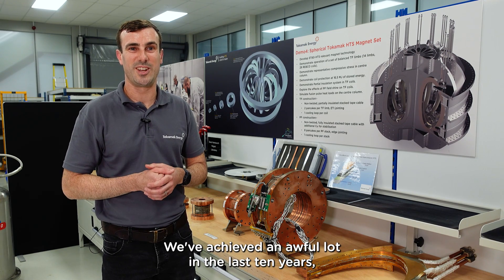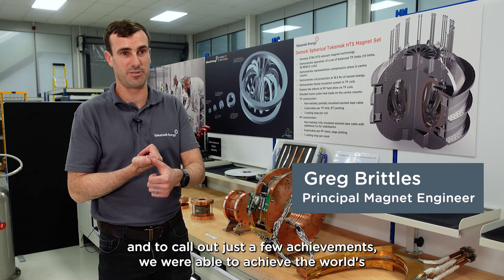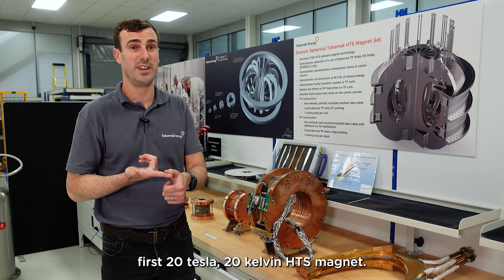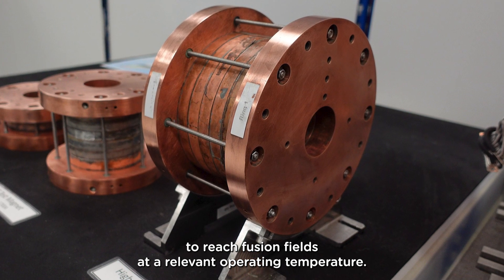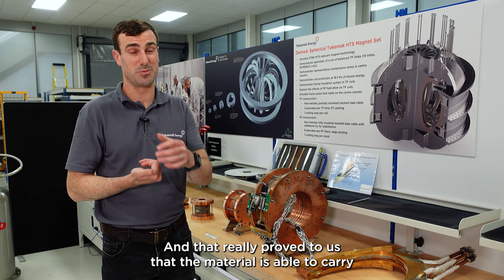We've achieved an awful lot in the last 10 years. To call out just a few achievements, we were able to achieve the world's first 20 tesla, 20 kelvin HTS magnet — the first magnet in the world to reach fusion fields at a relevant operating temperature. That really proved to us that the material is able to carry the current densities that we need in fusion conditions.